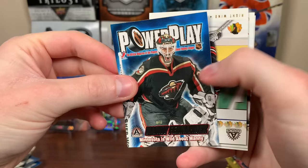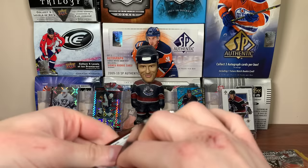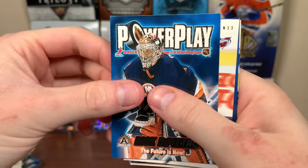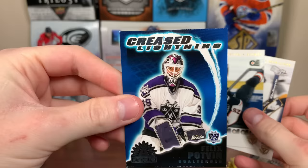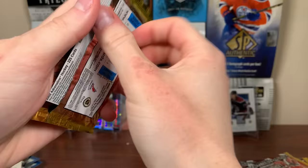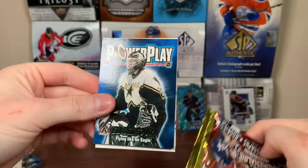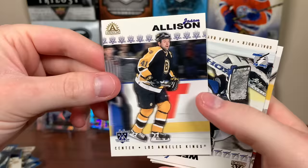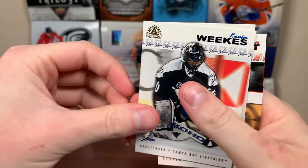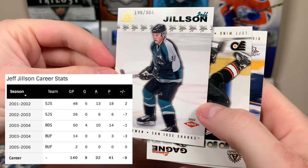There's Manny Fernandez, Steve Sullivan, J.R., Sean McEachern, and Thomas Vanek. Don't think we've gotten a rookie yet. There's Rick DiPietro. Looks like we got something in this pack — there's Chris Drury. We got a Crease Lightning insert, which is also 1:25 packs, so one per box. Felix Potvin — Crease Lightning of Potvin on the Kings. Keith Primeau and Mike Dunham. There's Roberto Luongo — and our first rookie: Jeff Jillson, numbered 198 of 984. Definitely not the worst rookie but not the best either — defenseman.